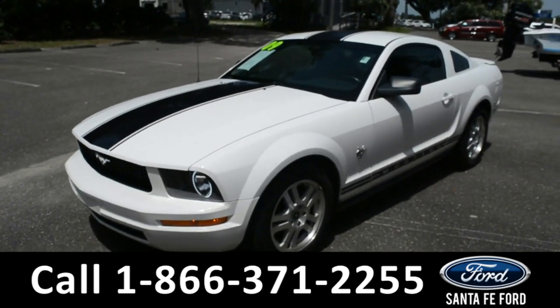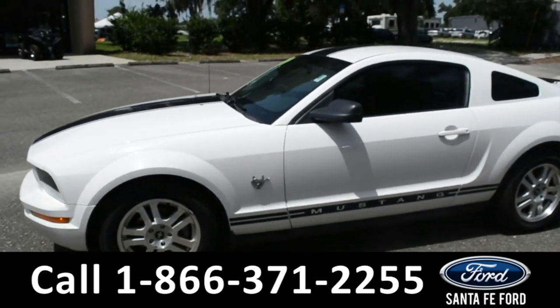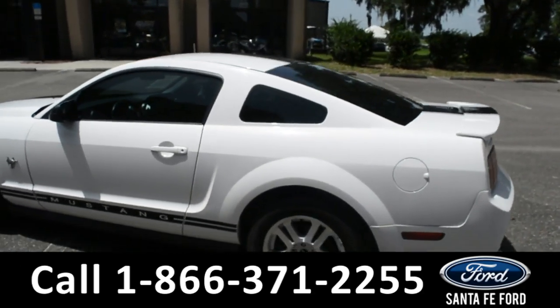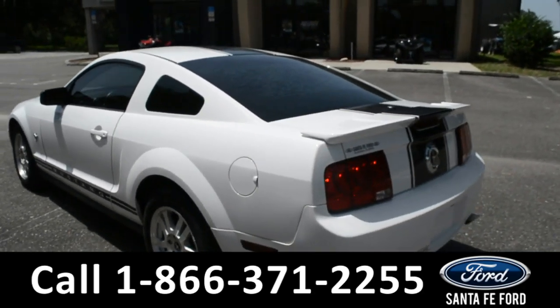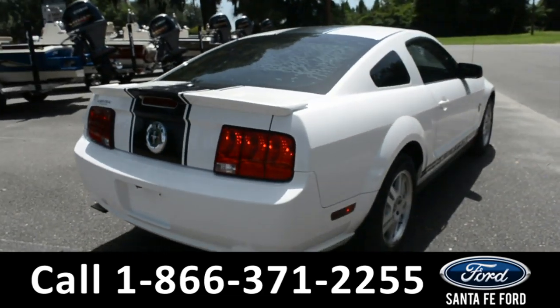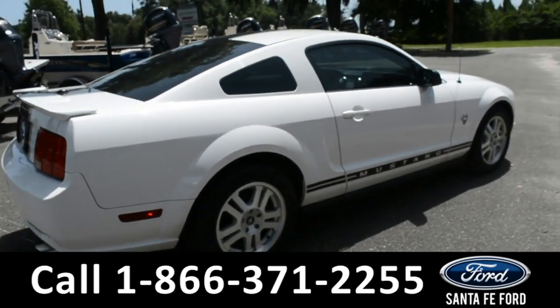This 2009 Ford Mustang has alloy wheels, tinted windows, remote keyless entry, and a spoiler. For more information on this vehicle, you can visit us online at SantaFeFord.com, where you can view the Carfax.